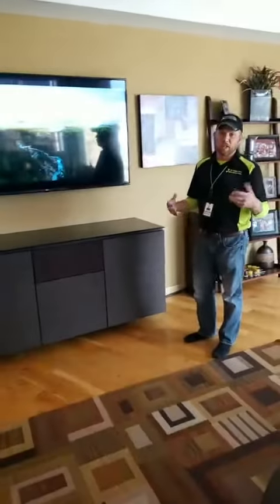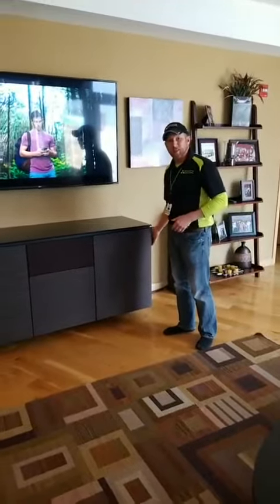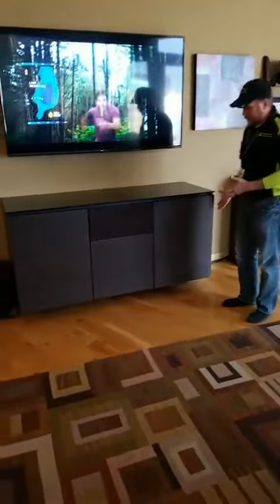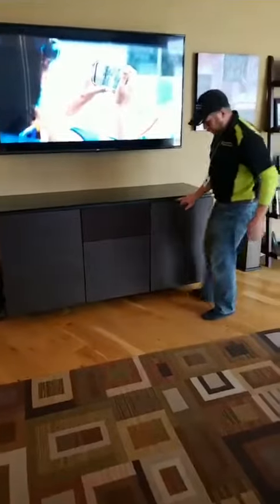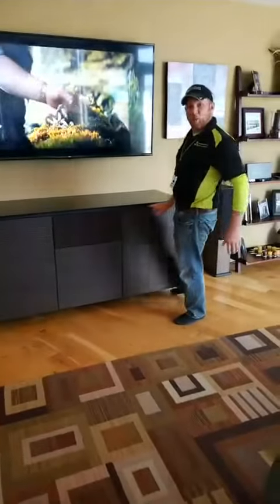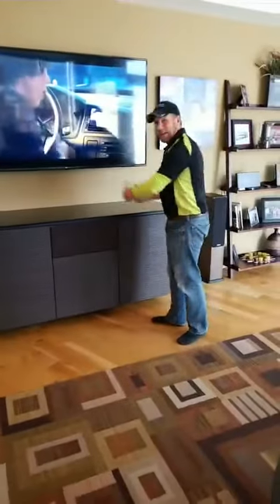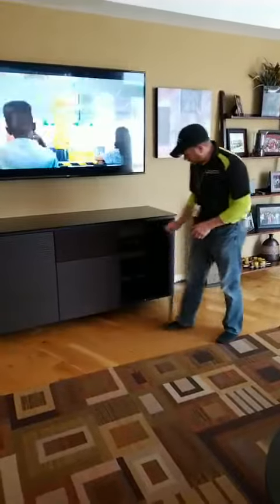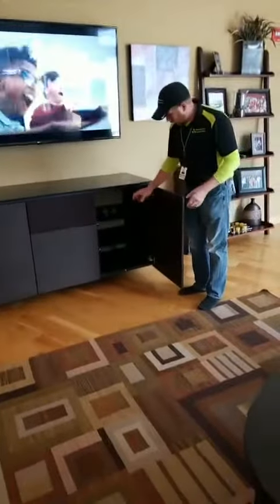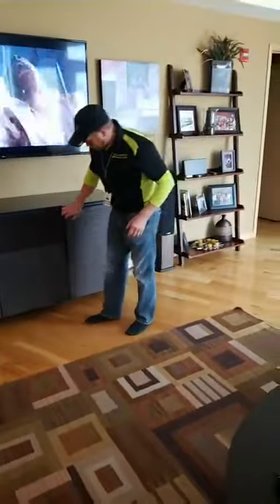They wanted an entertainment stand but didn't want anything basic — they wanted something extravagant. So we set them up with this Salamander series cabinet. What's great about this is it's actually floating — we wall-mounted it so it's kind of just hovering there, and all the cables come in through the back behind the stand, keeping everything well hidden. The client has plenty of room for storage.